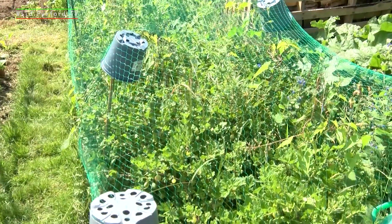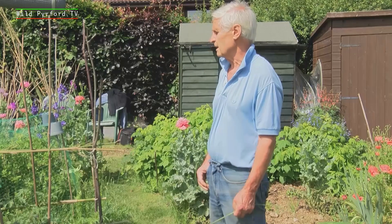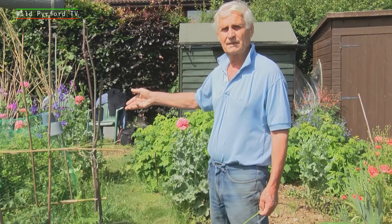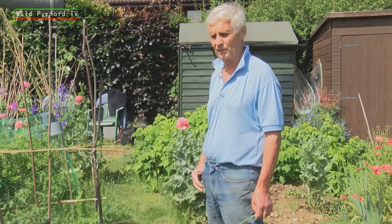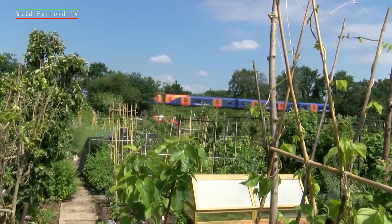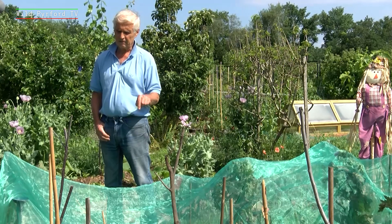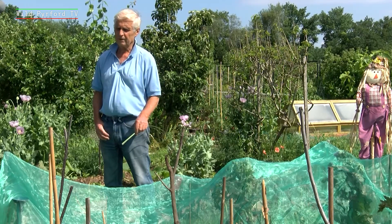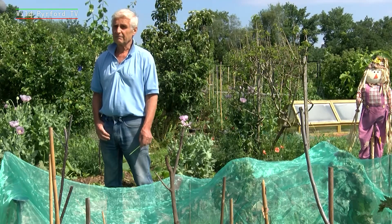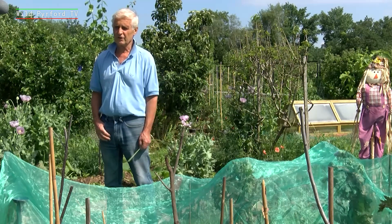The fruit is well worth keeping because they don't need that much maintenance, although they need to be covered – otherwise the pigeons won't leave any. The pigeons will not wait until they are properly ripe; they'll eat them before that. This is actually called a butterfly net, for the simple reason that underneath there is broccoli for next spring – broccoli spears – but if the cabbage white butterfly gets to it, there will be nothing left because they will just strip it.